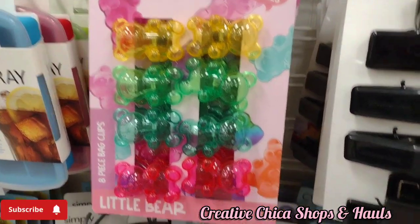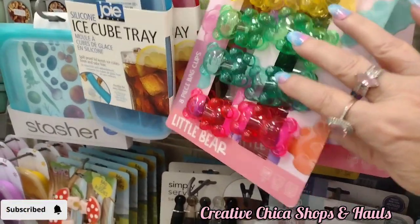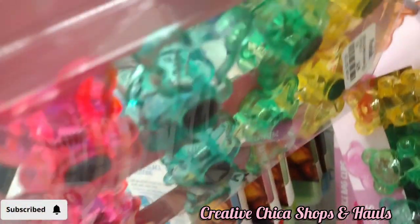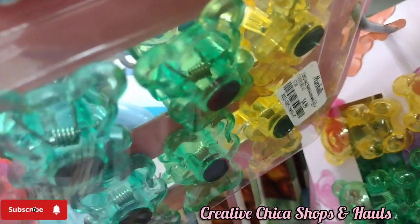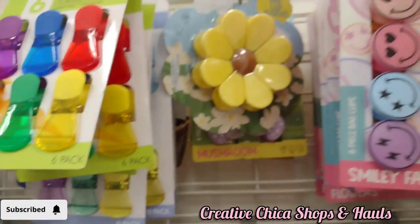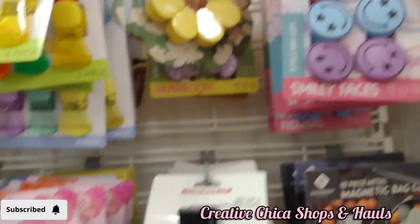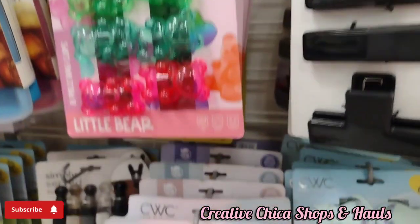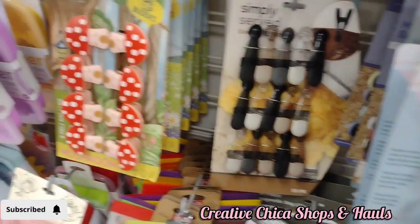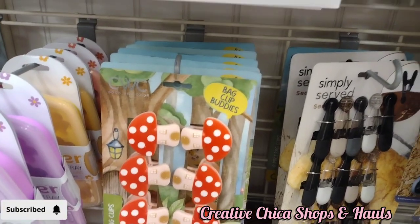I finally got it back on there and then I saw these little gummy bear clip ones and they're so cute. I wish I would have gotten those — they're $4.99 and adorable. Then there's the smiley face clips. They have all kinds of clips there for your bags. They also have those really cute mushrooms and they're all $4.99 I believe.